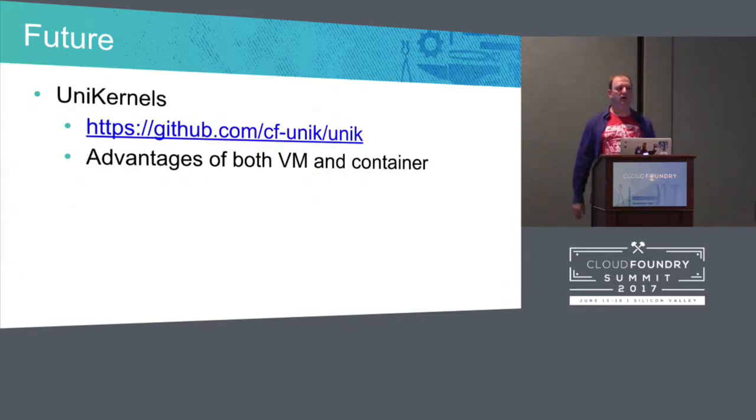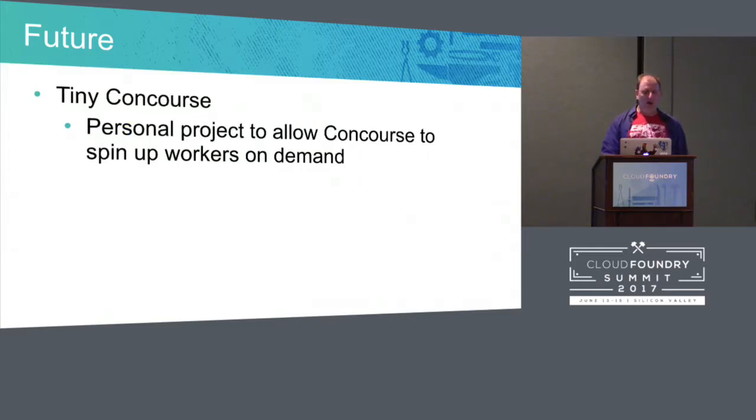On the CAB calls there are also unicornals — an interesting thing to play with. You're not going to play with this in production. Tiny CF is a great place to boot up an environment and start playing with them — they have the advantages of VMs and containers, and maybe we can use them to squeeze Cloud Foundry into a smaller box to get costs down. I also have a side project in alpha to boot up a tiny Concourse — having Concourse boot workers on demand when a job comes in, and when no workers are available, it'll boot one up, do the job, and then shut down. This is part of the tiny philosophy to keep costs minimal.